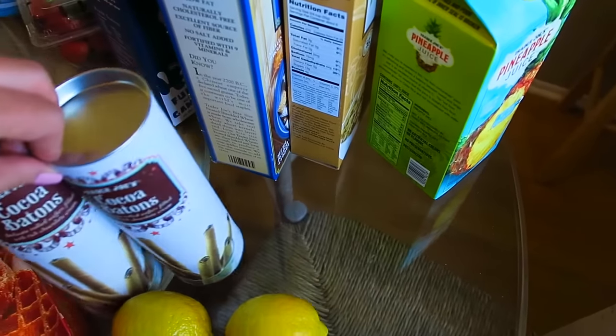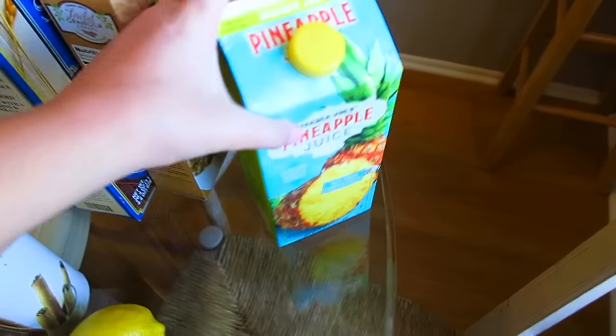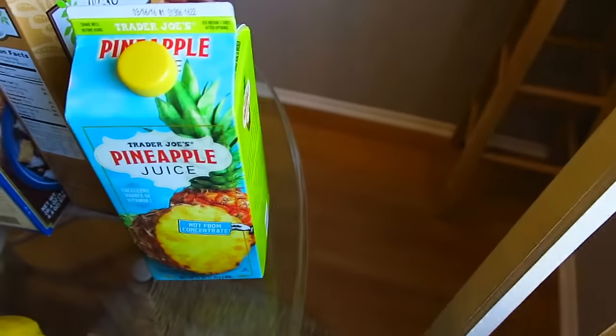Two cans of my special cookies, which are my life. We got some pineapple juice — they have really cheap 100% pineapple juice and it's so good.